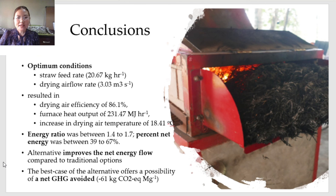In conclusion, the optimized operating conditions and response values were determined as shown, and the net energy ratio, percent net energy, and GHG emissions were determined as mentioned. Based on these results, the proposed alternative option improves the net energy flow over soil incorporation and open field burning. The best case of this alternative option offers a possibility of net GHG avoidance, in contrast with soil incorporation and open field burning.